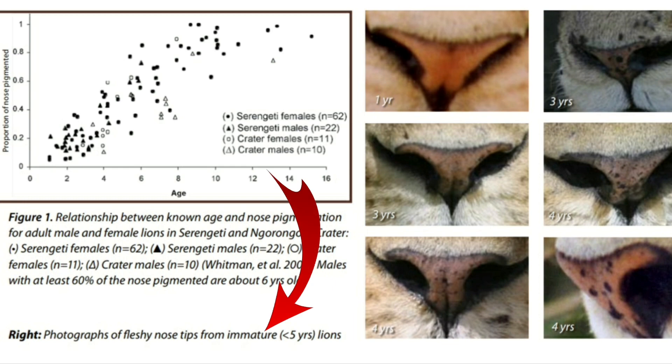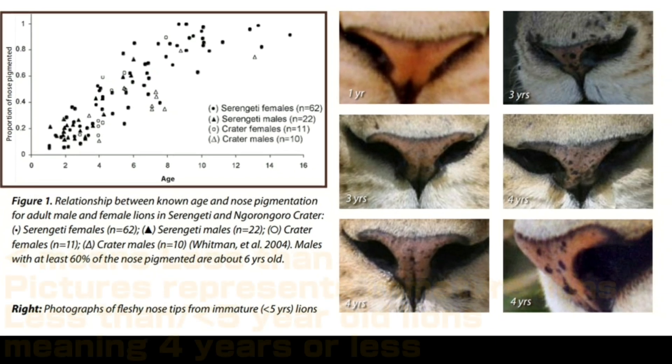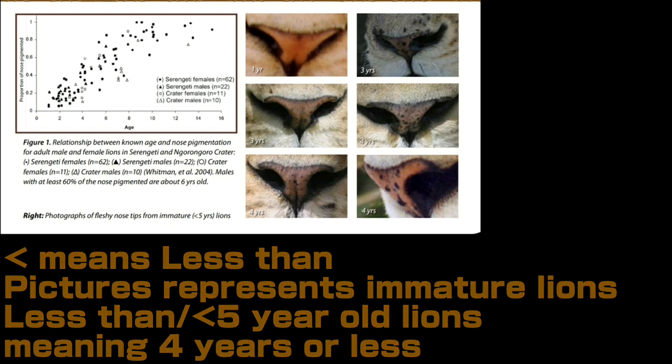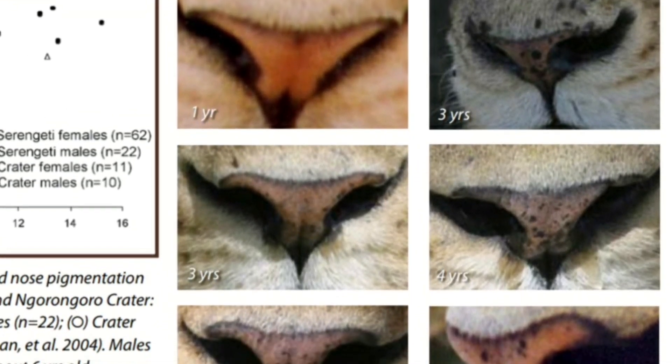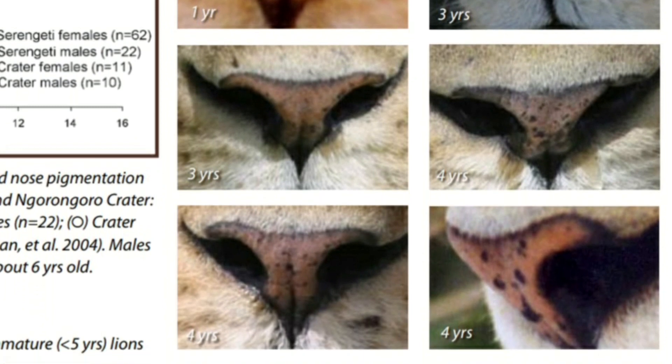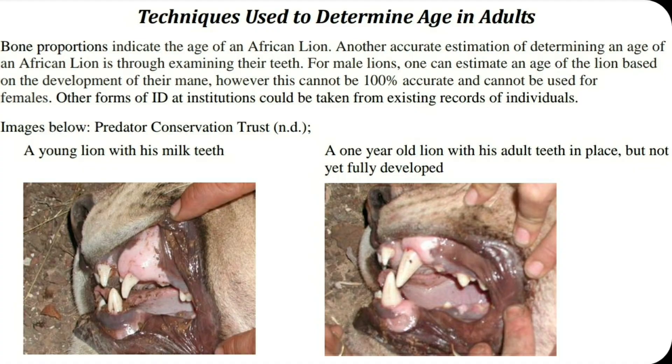Nose pigmentation is a more surefire method as it gets darker or more filled out with age. As a sub-adult, anywhere from 2 to 4 years, the majority of their nose would be pink. The colour pink would be the most prominent colour and it overpowers the smaller percentage of black pigmentation. Their teeth are still typically white with minimum yellow.